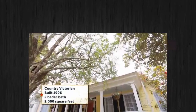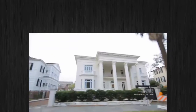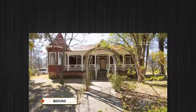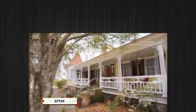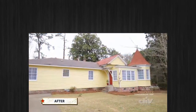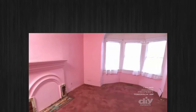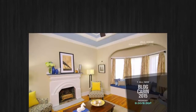I'm rehabbing a 1906 country Victorian in Somerville, South Carolina, which is just about 30 minutes outside of Charleston. I've already done a lot of work — I started on the outside so that the new exterior will protect all the work I do inside, and then I gutted the whole interior. The living room and foyer went from bad to worse to absolutely amazing.